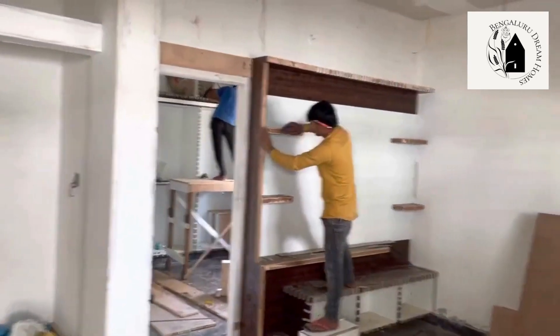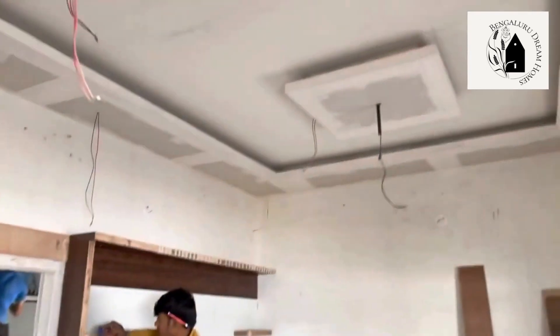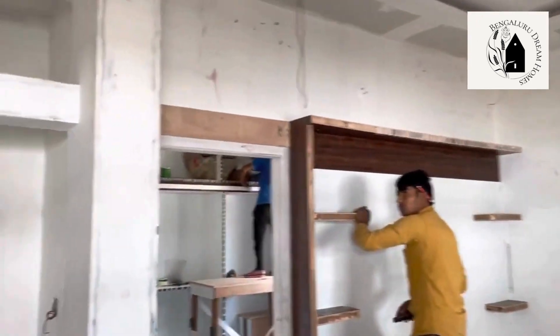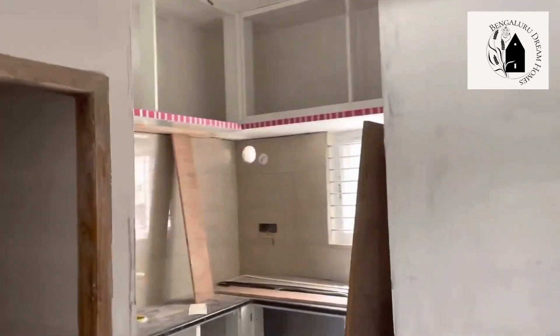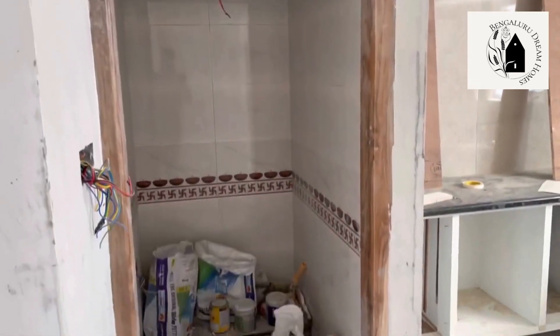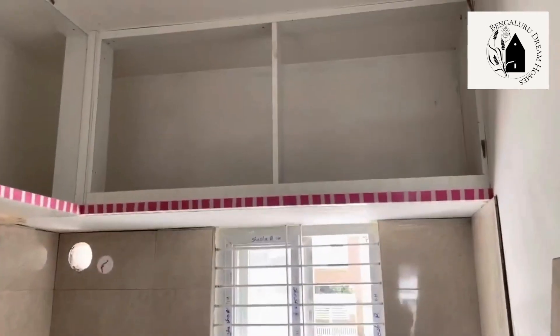There is a small space below the staircase for storage purposes. This is the one BHK house on the ground floor. The property is still under construction and will be completed soon. That's the hall with the TV point, and there is a puja room. Two by four tiles have already been fixed.